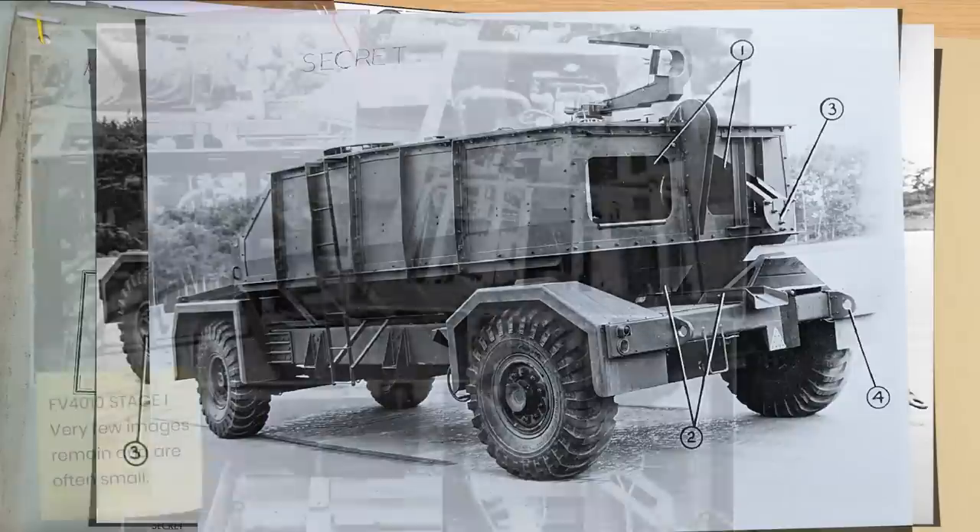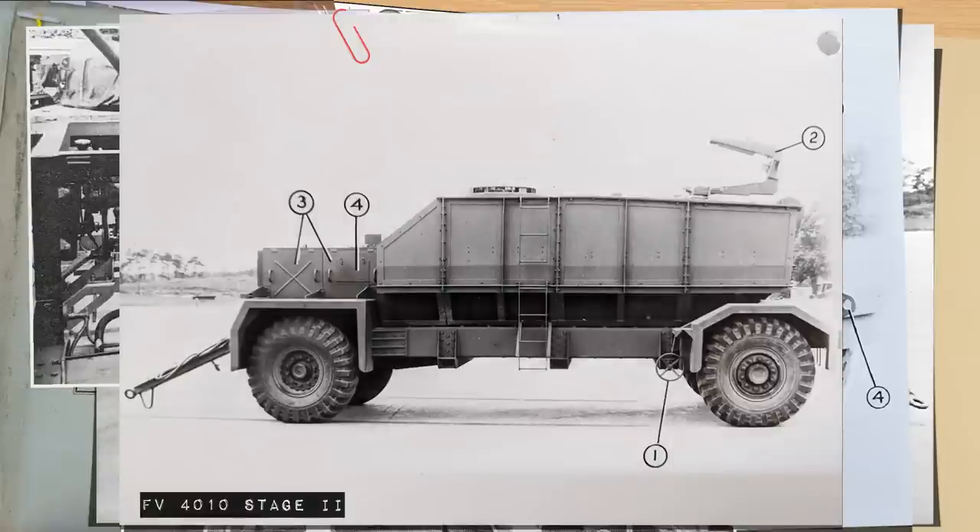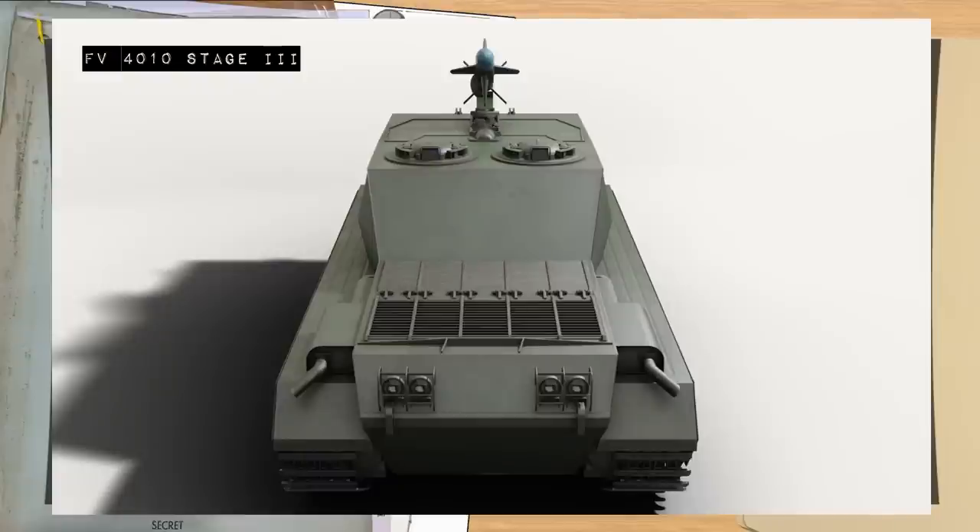These would be built in three stages. Stage one was just a frame to get the basic dimensions needed and test a few ideas such as the base plate. Stage two would be the wheeled trailer version, fully plated although without armour added. Stage three would be the final vehicle on the Centurion chassis.